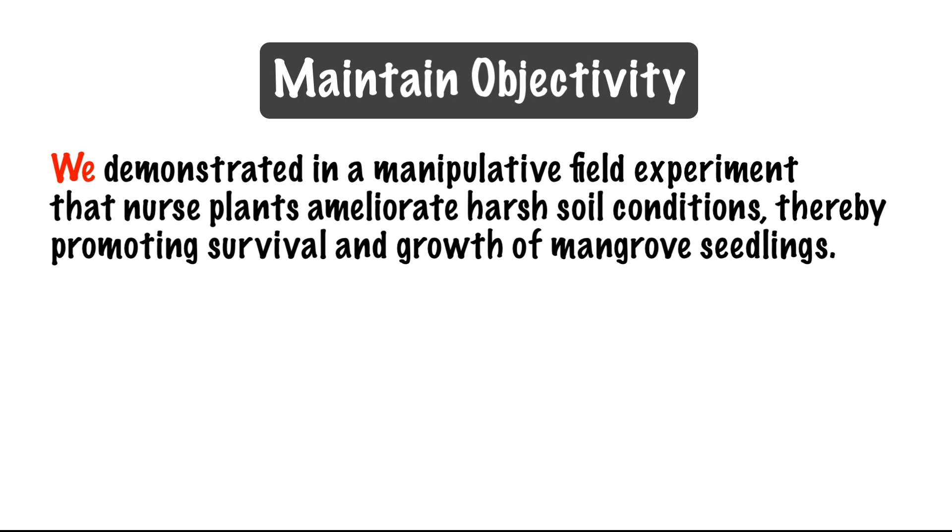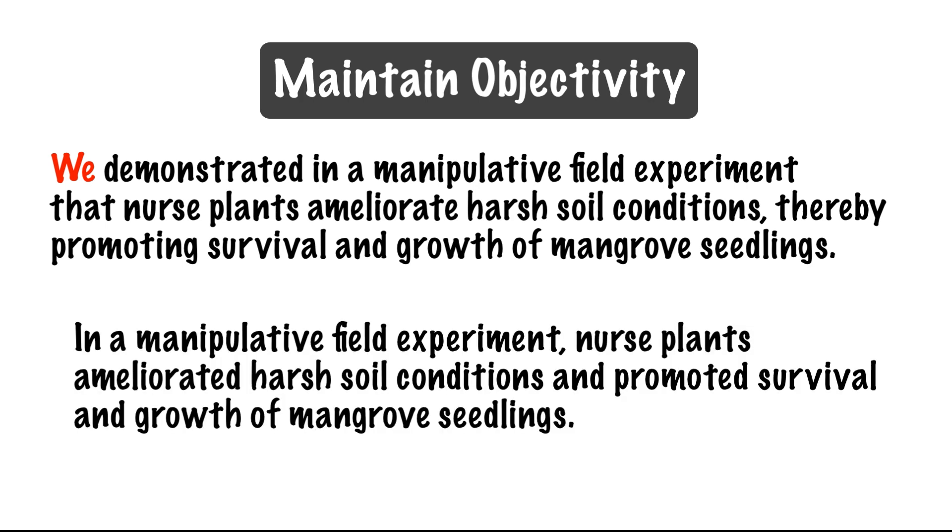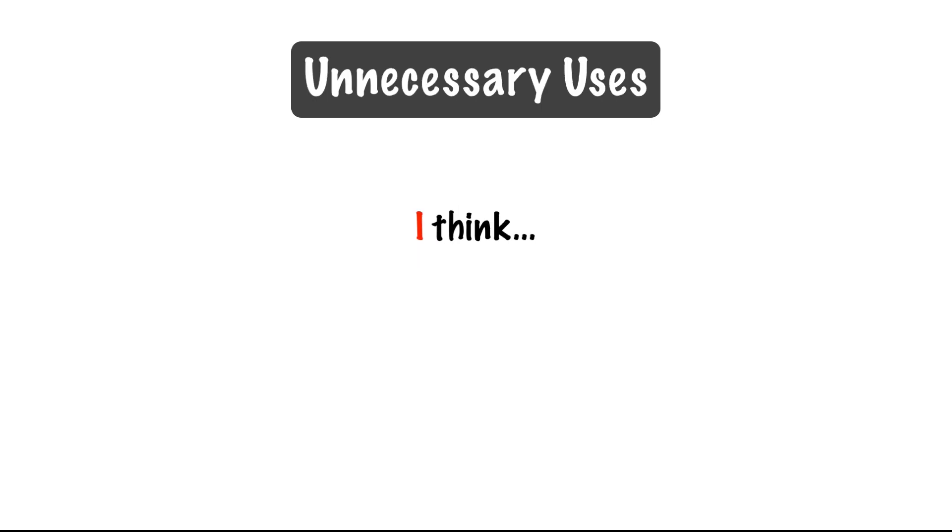For example: "We demonstrated in a manipulative field experiment that nurse plants ameliorate harsh soil conditions, thereby promoting survival and growth of mangrove seedlings." It's not necessarily wrong to say this, but if it's important to avoid any appearance of bias, you might state only what the outcome of the experiment was: "In a manipulative field experiment, nurse plants ameliorated harsh soil conditions and promoted survival and growth of mangrove seedlings." It's also unnecessary to say "I think" in a paper, because any uncited statement made in a paper is taken to be the author's thought.